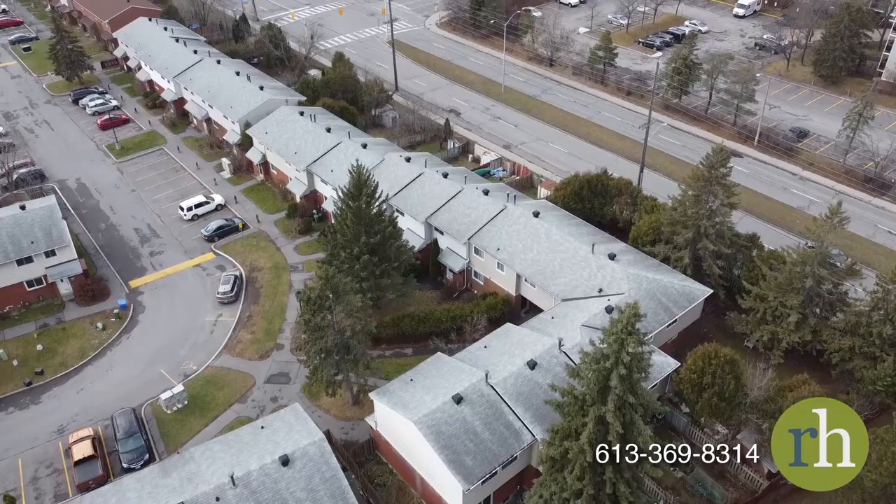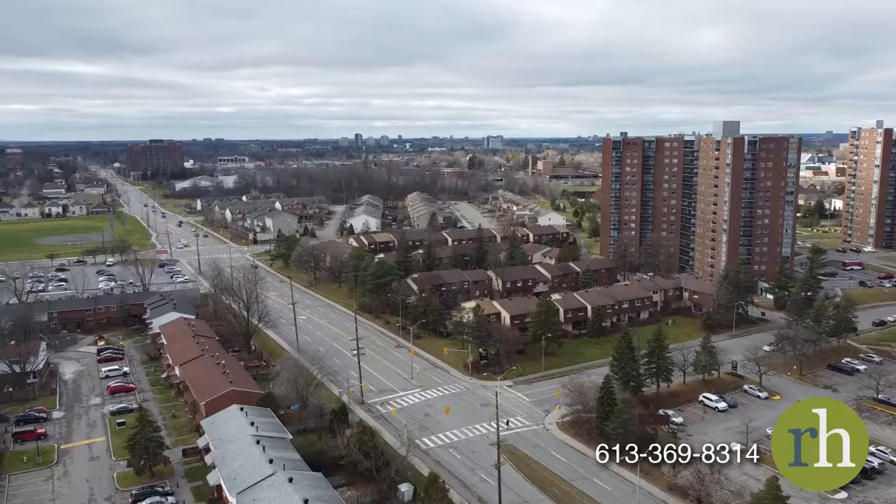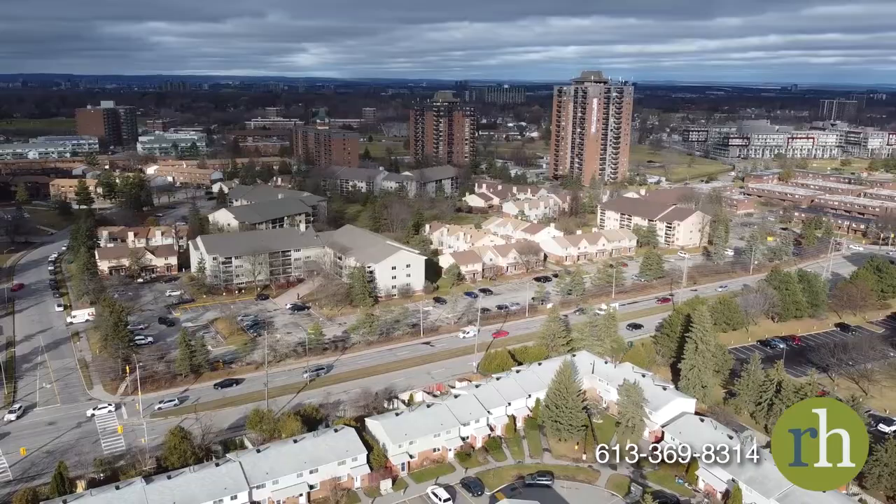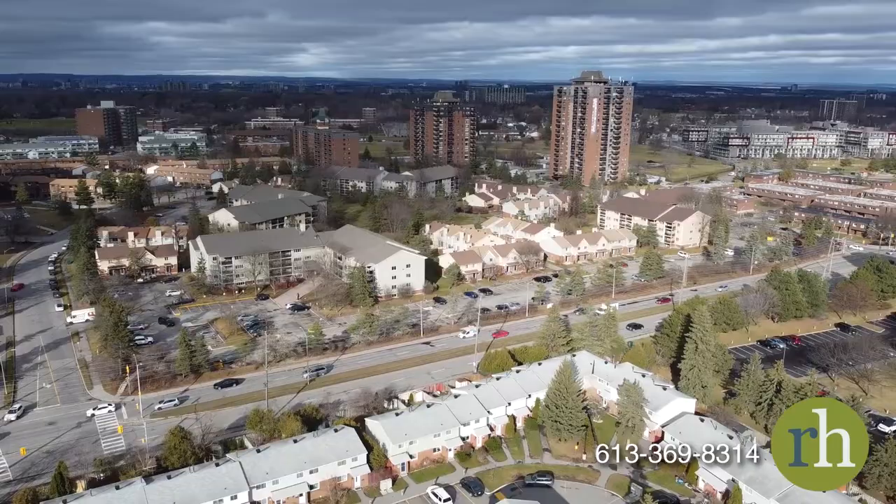Herring Gate is a popular neighbourhood full of walking paths and parks as well as shopping opportunities just around the corner. Main roads and public transit are easily accessible to take you around the city and downtown. Come see what life is like at 1460 Heatherington Road Unit F and book a showing today.